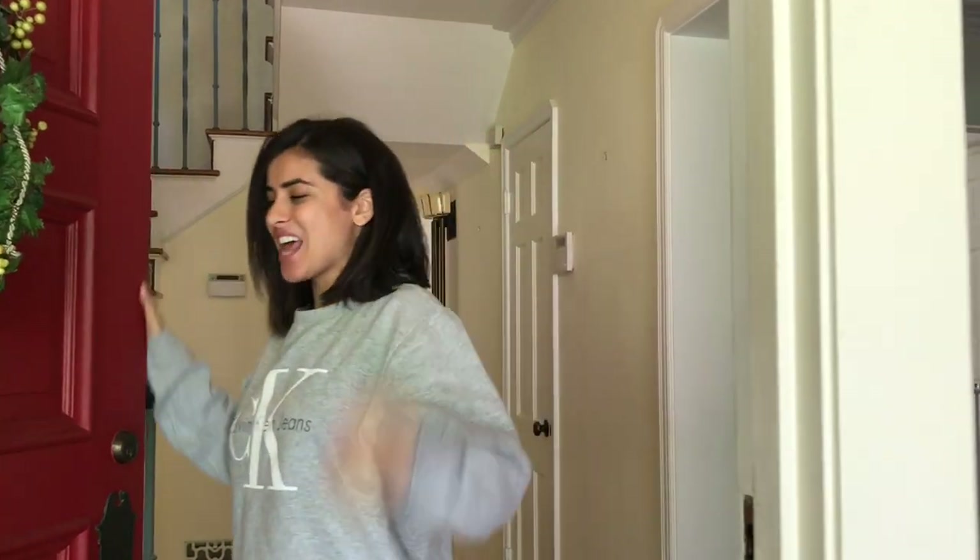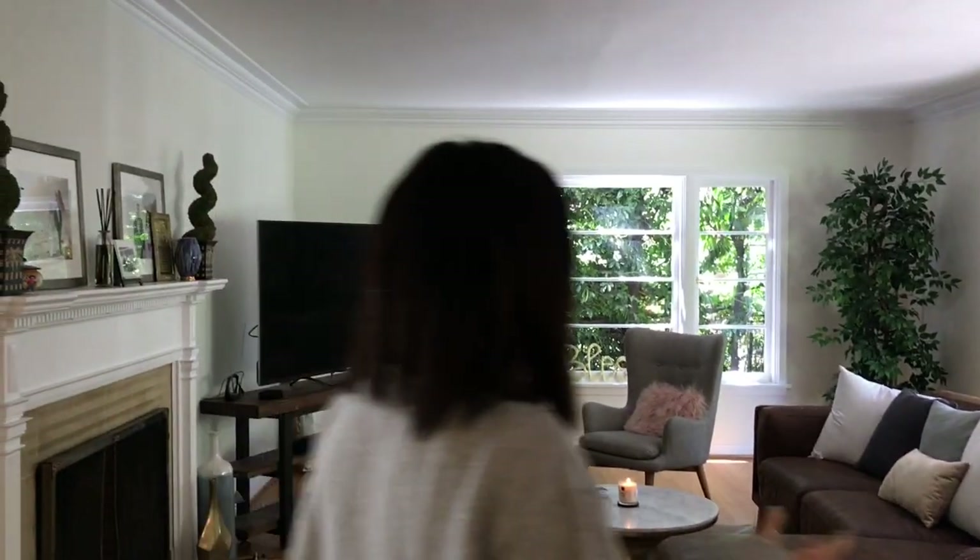Hey guys, welcome to our new house! We are in the midst of unpacking, but I thought I would invite you guys in and show you around. Let's do this — this is Cribs, Sass and Steebs. We're not doing Cribs, we're not — whatever, this is our beautiful...